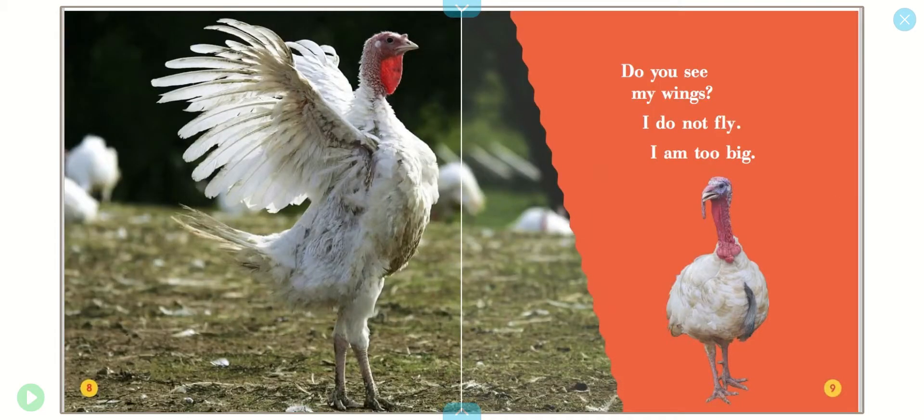Do you see my wings? I do not fly. I am too big.